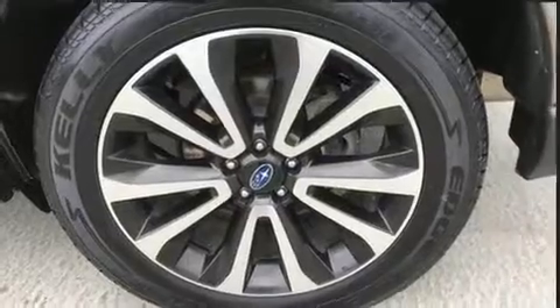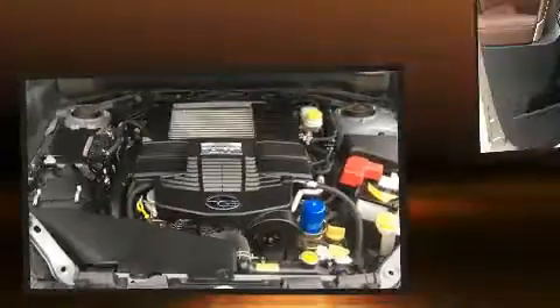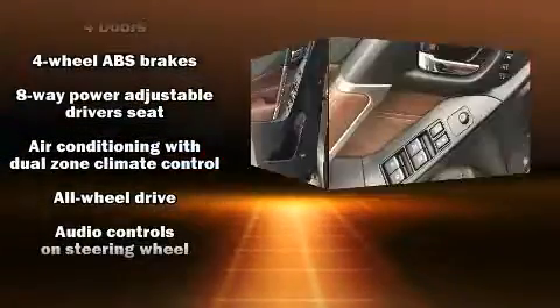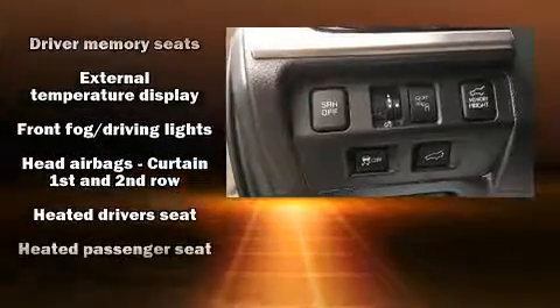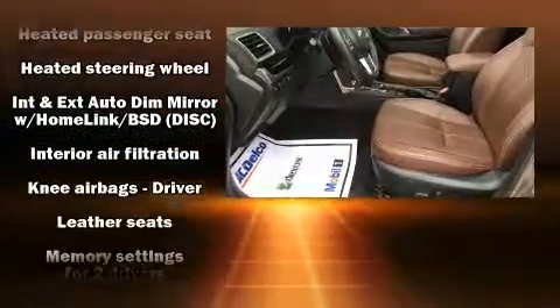Power windows and a premium sound system drive eight speakers, providing you and your passengers a sensational audio experience. Subaru ensures the safety and security of its passengers with equipment such as head curtain airbags, traction control, brake assist, and an emergency communication system.